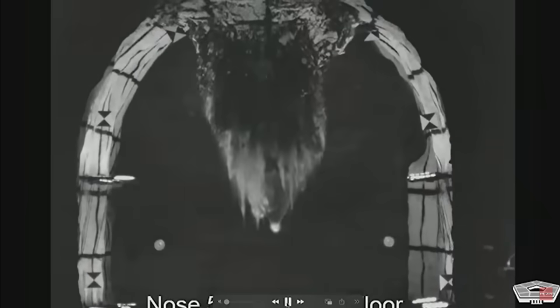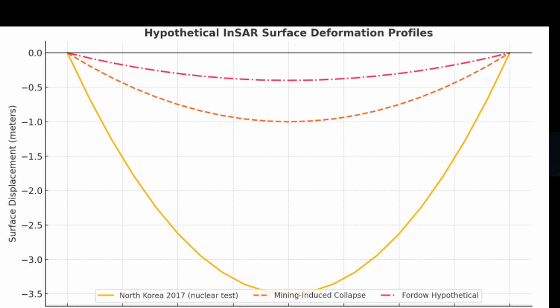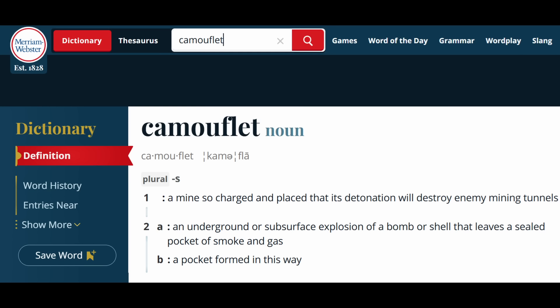In my initial video, I was thinking the NSAR analysis might show an overall surface depression, similar to what you'd see from a mine collapse or nuclear bomb detonation. But thinking about it more, I realized it's more likely you'd actually get uplift because of fracturing of the rock and some bulking. I think almost all of the destructive force occurred at great depth, so there was essentially very little surface expression. There's a term specific to that type of detonation — it's called camouflet: an underground or subsurface explosion that leaves a sealed pocket of smoke and gas, with no formation of a surface crater.